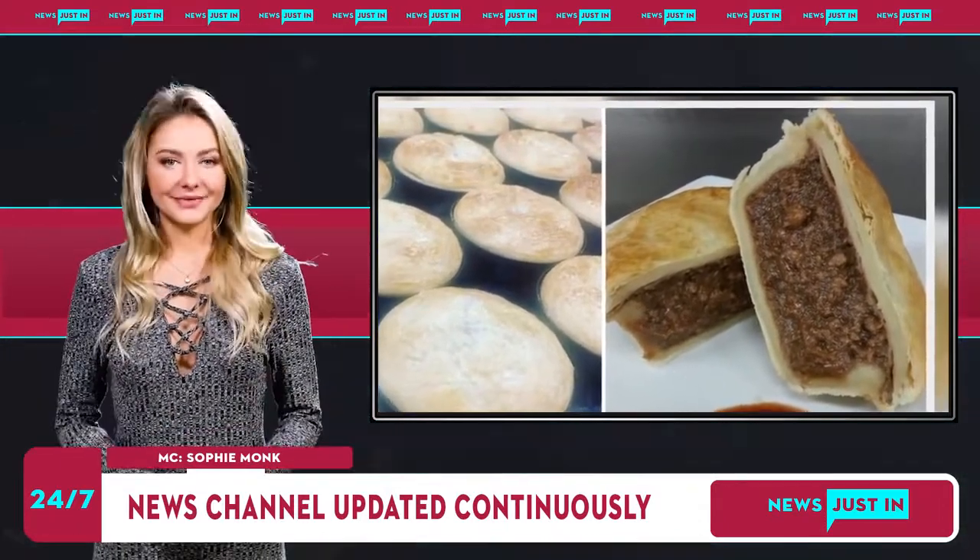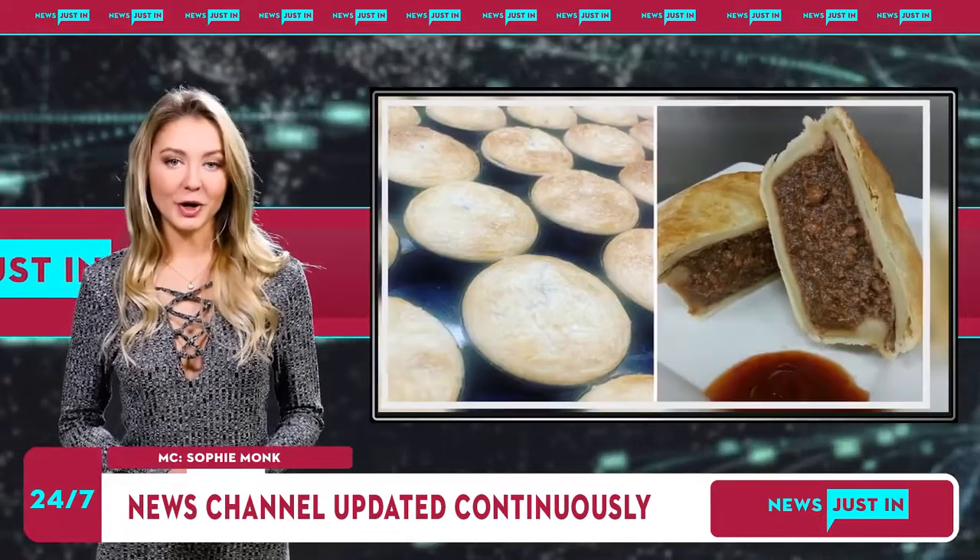Winner of Best Plain Pie Australia. "Winners are grinners," the bakery said on its Facebook page.